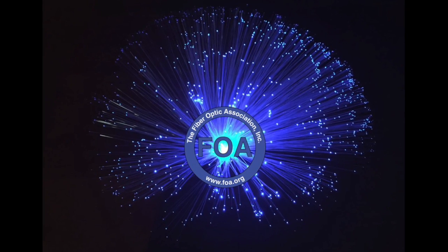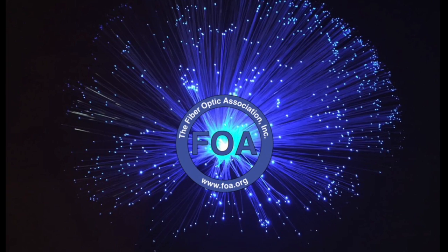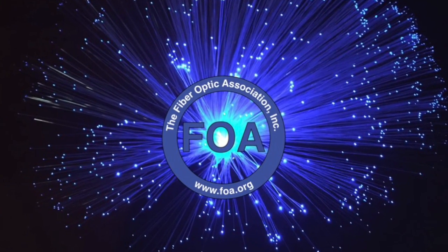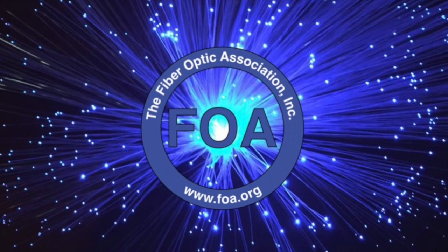We're the Fiber Optics Association, the International Professional Society of Fiber Optics. Our focus is on training, and a lot of people we train are new people to the industry, like you.